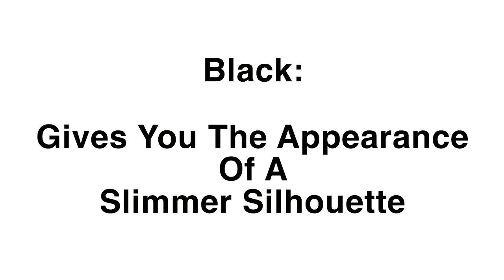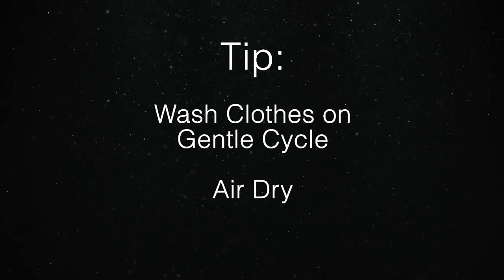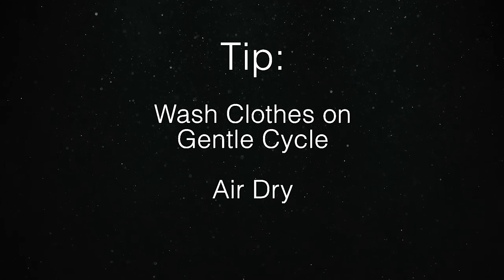So then why would you want to wear all black? Well, black gives a slimming effect. Maybe you have a little bit more love around the midsection — black will help you hide some of that. On the other hand, if you want to display power and confidence, black is the color that'll help you pull that off. Tip: to help preserve the color of your garments, wash them on the gentle cycle and let them air dry.